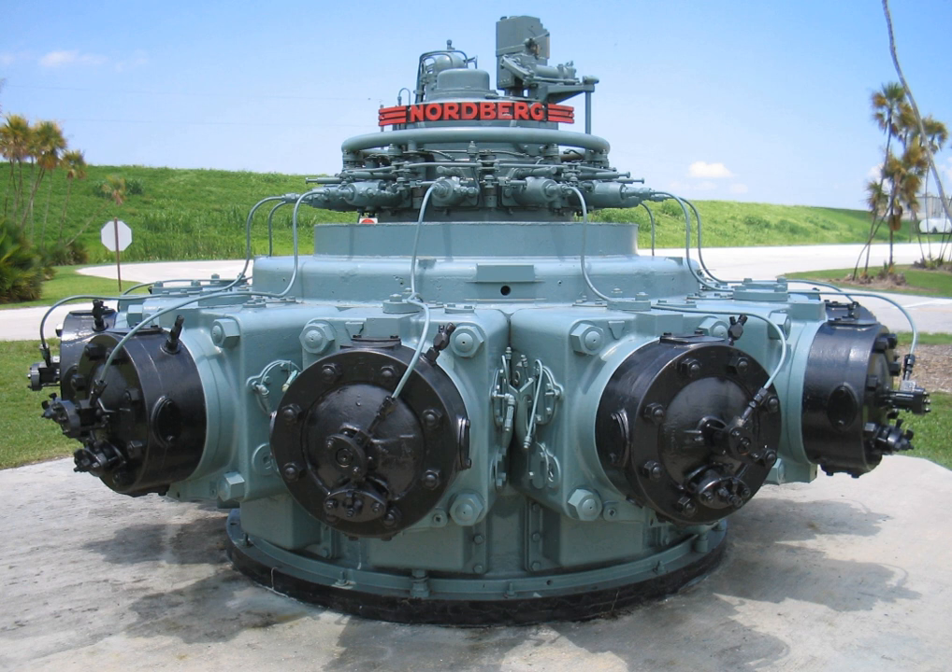A two-stroke diesel engine is a diesel engine that works in two strokes. It was invented by Hugo Goldner in 1899. All diesel engines use compression ignition, a process by which fuel is injected after the air is compressed in the combustion chamber, thereby causing the fuel to self-ignite.